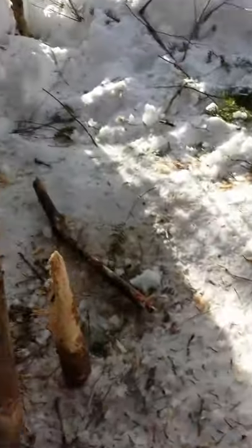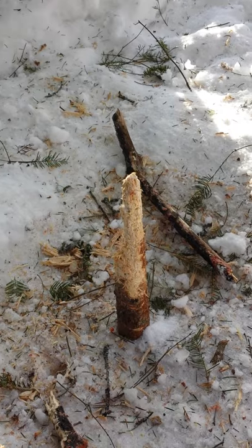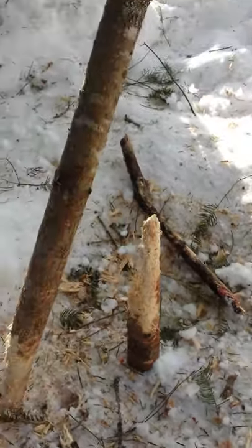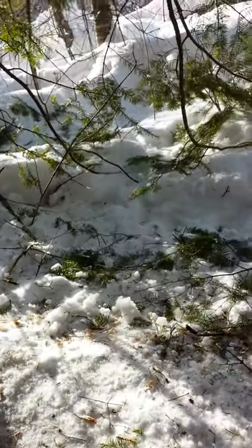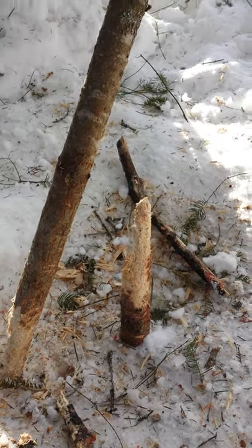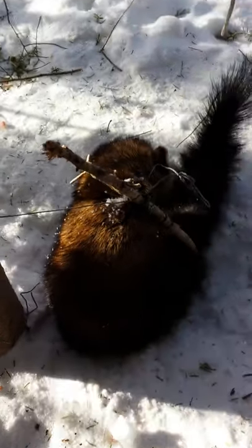Holy shit, that was a whole tree — and there's the other half! In case you're wondering what a fisher can do — that's friggin power, man. He destroyed that one.